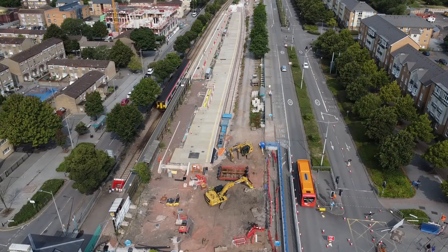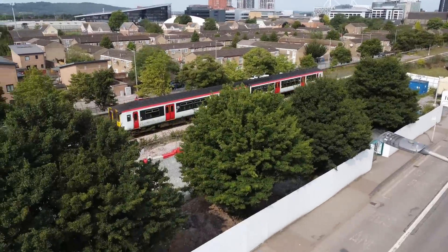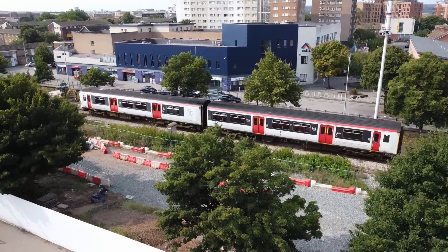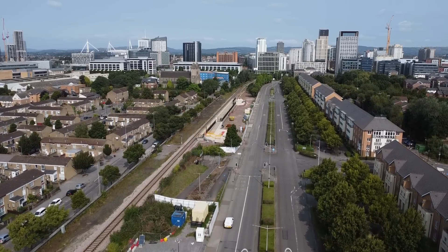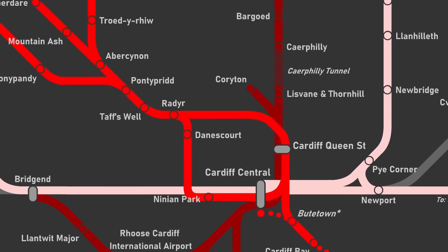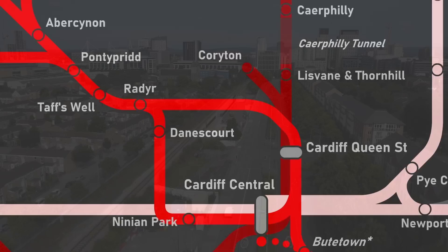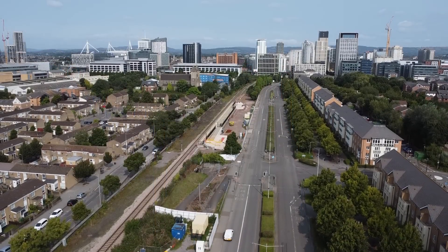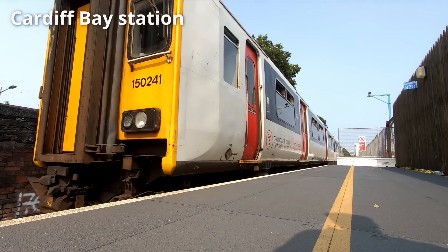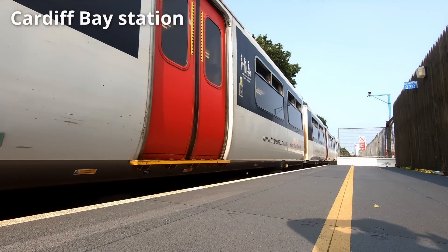Once the metro upgrade is complete, Cardiff Bay will be served by six trains per hour, with two trains from Aberdare and Merthyr Tydfil running to Cardiff Bay, calling at the new Butetown station which is nearing completion. The Cardiff City line will be served by two trains per hour, whilst the other diagrams will operate into Cardiff Central via Queen Street. Improvements are also being made to the Cardiff Bay line prior to the opening of Cardiff Crossrail.